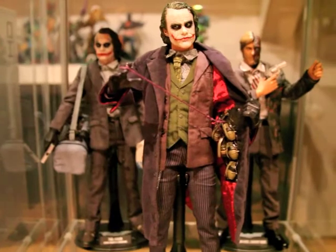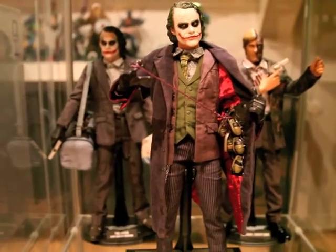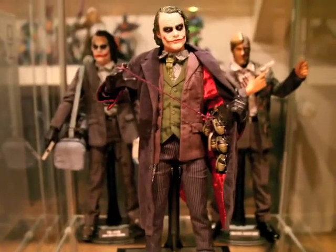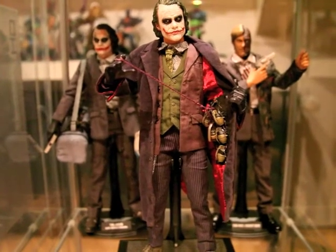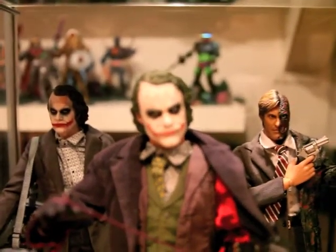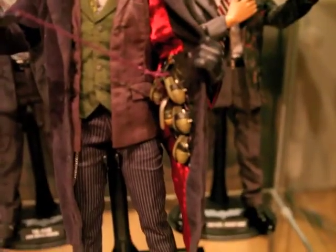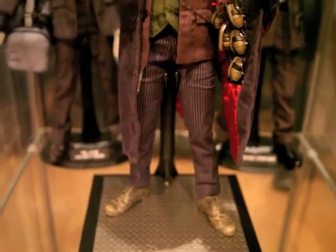Got all the Dark Knight collectibles. First in the middle, of course — Heath Ledger as the Joker, the DX version. His head sculpt is really freaking amazing. I like the detail. Look at the grenades and everything — his coat, his pants, boots, everything.